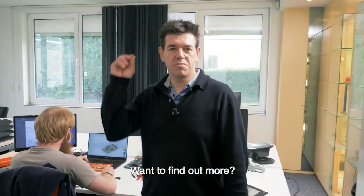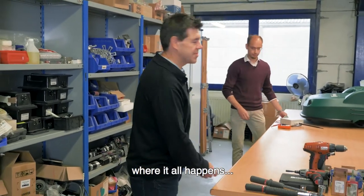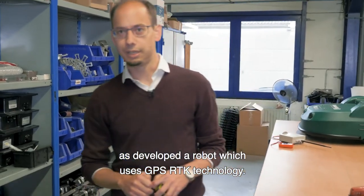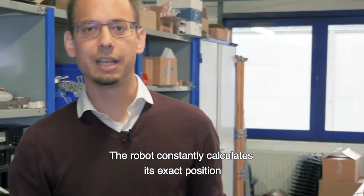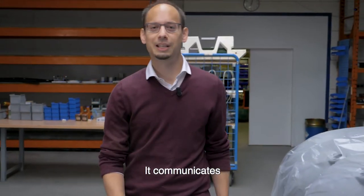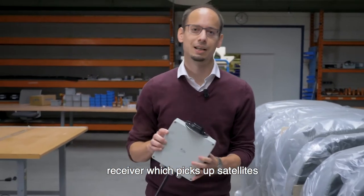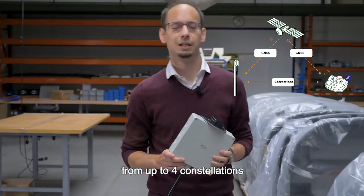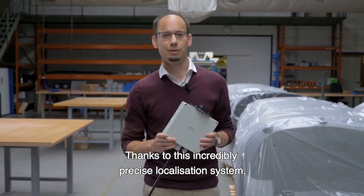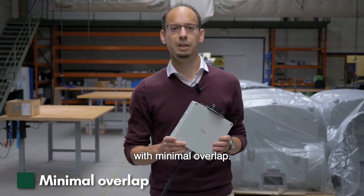Want to find out more? Here we are behind the scenes where it all happens. Yamabico Europe has developed a robot which uses GPS RTK technology. The robot constantly calculates its exact position within two centimeters. It communicates with a fixed GPS RTK base that picks satellites from up to four constellations and corrects the robot position if necessary. Thanks to this incredibly precise localization system, the robot can mow an area systematically with minimal overlap.